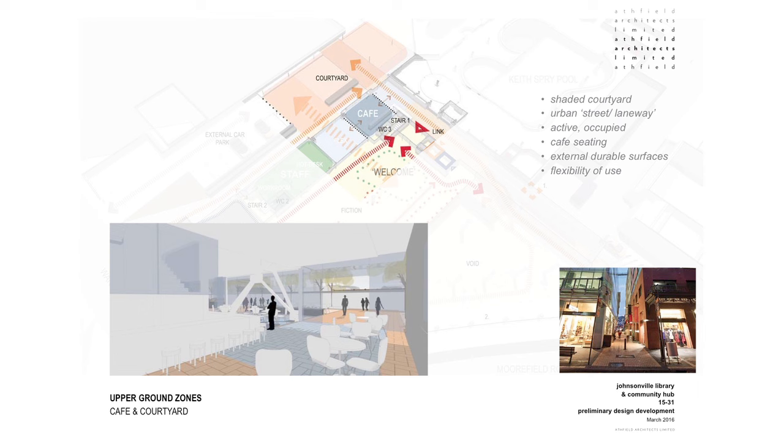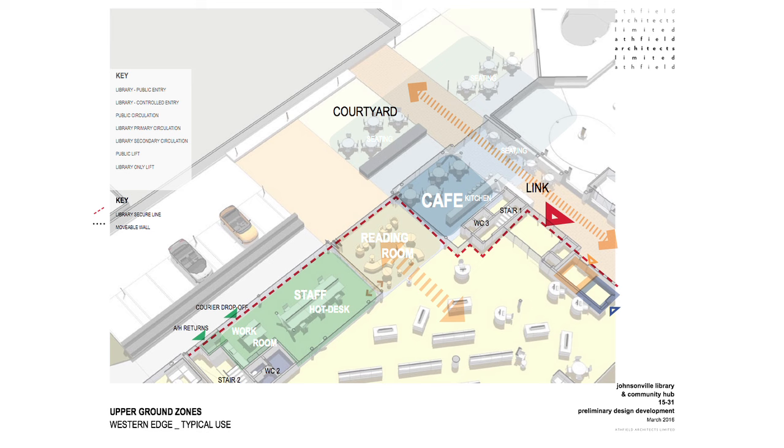There'd be cafe style seating that can work out into the link space or into the library reading room, and ultimately this provides great flexibility of use for all manner of events. In its typical mode, the cafe would be able to work out into the link space and out into the courtyard beyond.